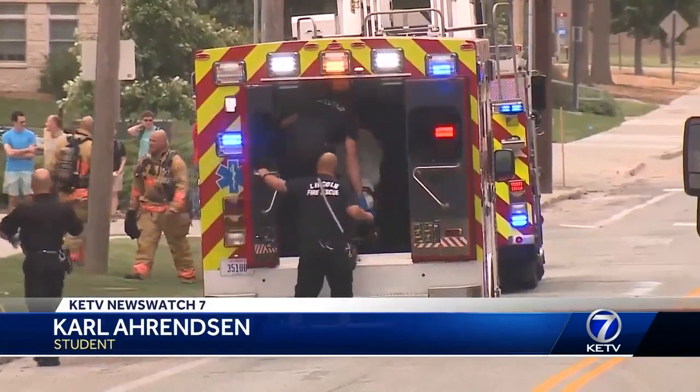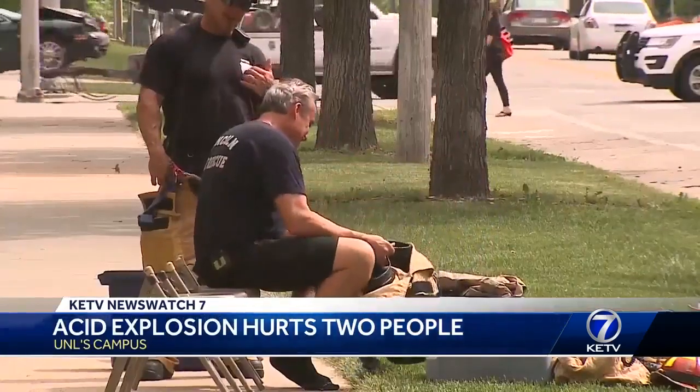I saw two people come out in white kind of jumpsuits and they came out under their own power, so it seems like everything was under control.